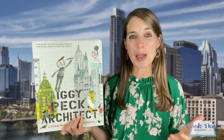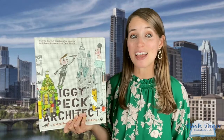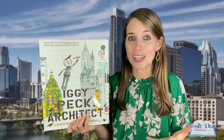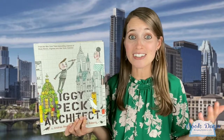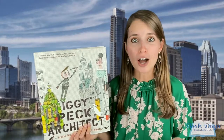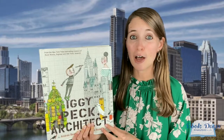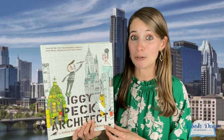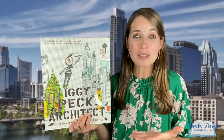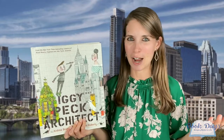The book of the day is Iggy Peck Architect by Andrea Beattie, illustrated by David Roberts. This book is about a little boy named Iggy who has a real talent for building and creativity. Everyone recognizes Iggy's gift except his second grade teacher, Miss Lilla Greer, who constantly tries to suppress Iggy's in-class creative abilities. It's not until a very eventful field trip that Miss Lilla Greer finally acknowledges Iggy's real gift for architecture. Find this book at your local bookstore or library today.